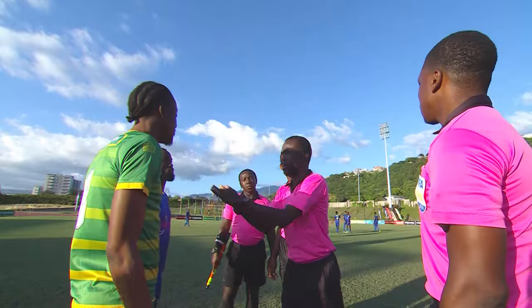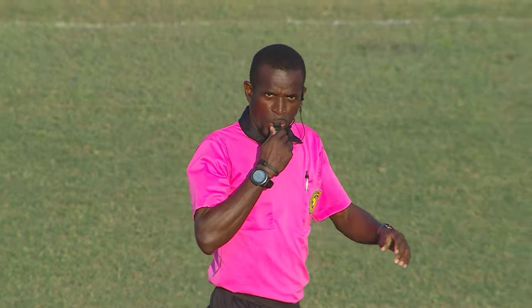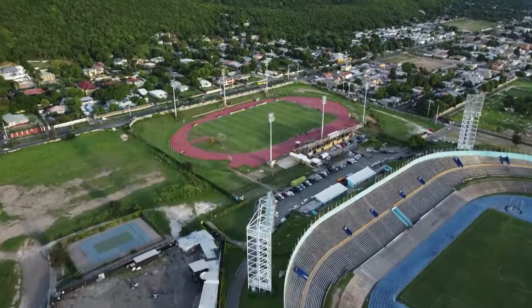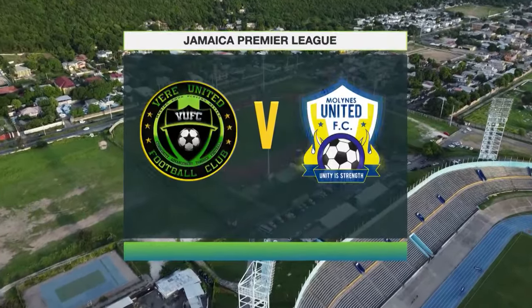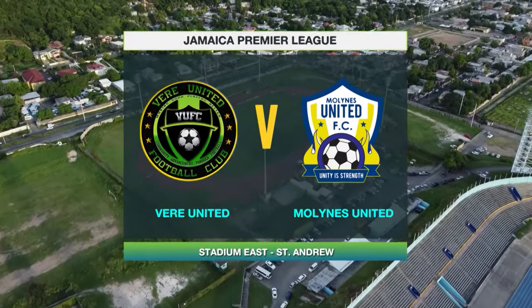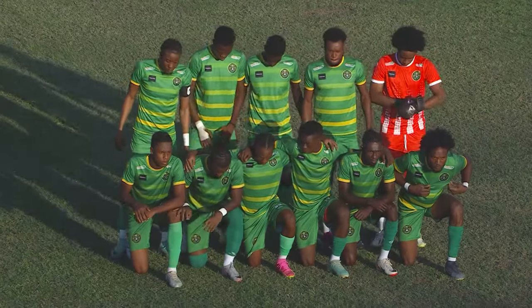Welcome back to JPL in 30. The second round of the JPL got underway on Monday with another epic doubleheader. First up, Clarendon-based Veer United travel to Kingston to take on Malines United. Let's check out those highlights. Veer United against Malines United — eighth versus 12th in the top flight of Jamaica's football, just one point above the relegation zone ahead of Treasure Beach.